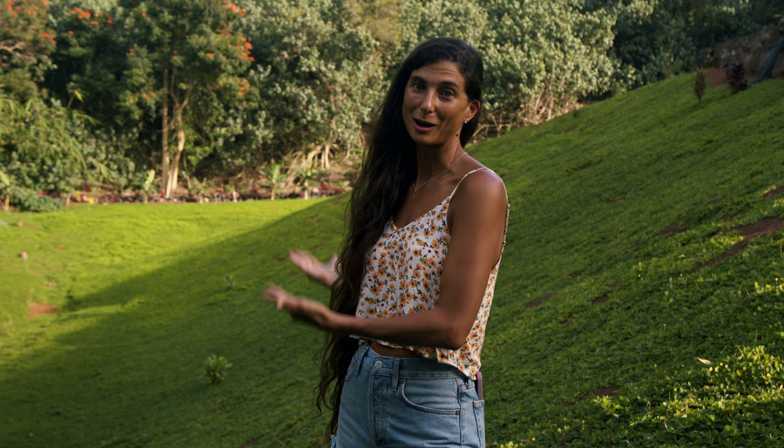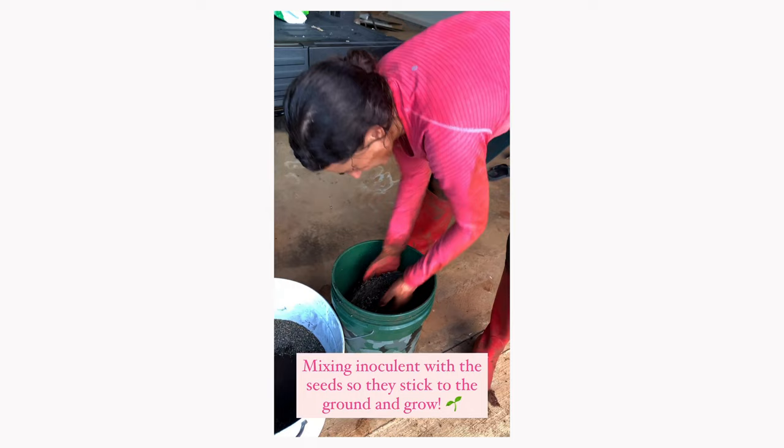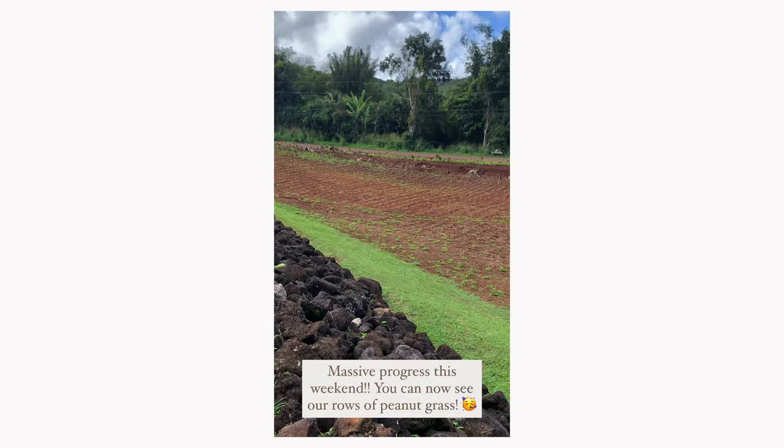Many people might look at what we've done so far and think, all you've done is plant grass. But we've done so much more than that. It's far too easy to go to a store and get fertilizer, weed killer, and pesticides. But we've taken two years to hand-plant all this perennial peanuts to restore the soil properly. We need to be having more discussions about enriching our soils because the better quality soil you have, the more nutritious your food will be. The soil quality is everything.